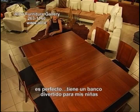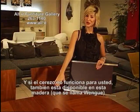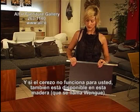It's got a fun bench for my kids. If I have a dinner party, it fits everybody great. And if cherry doesn't work for you, it's also available in this wood called wenge.